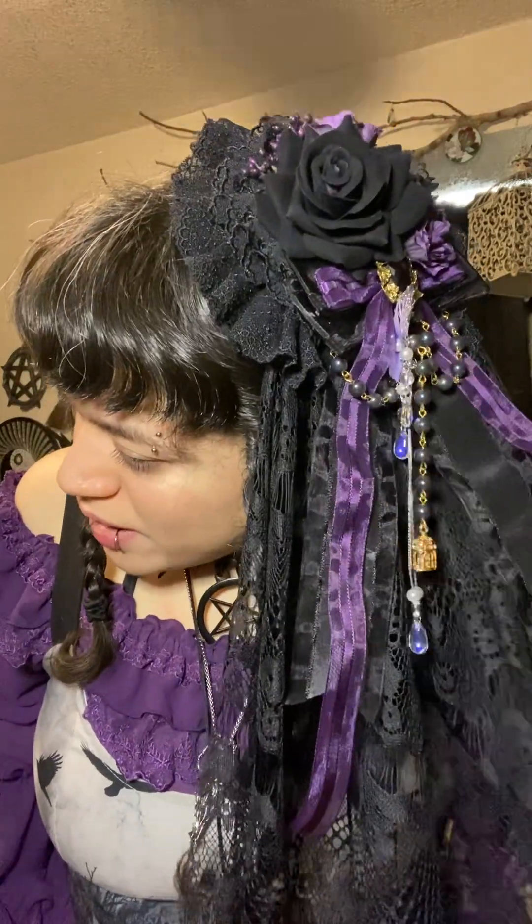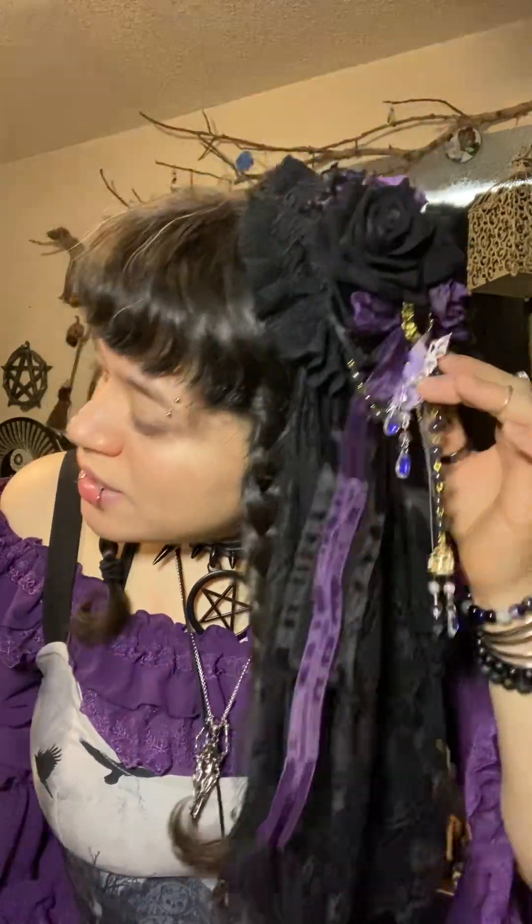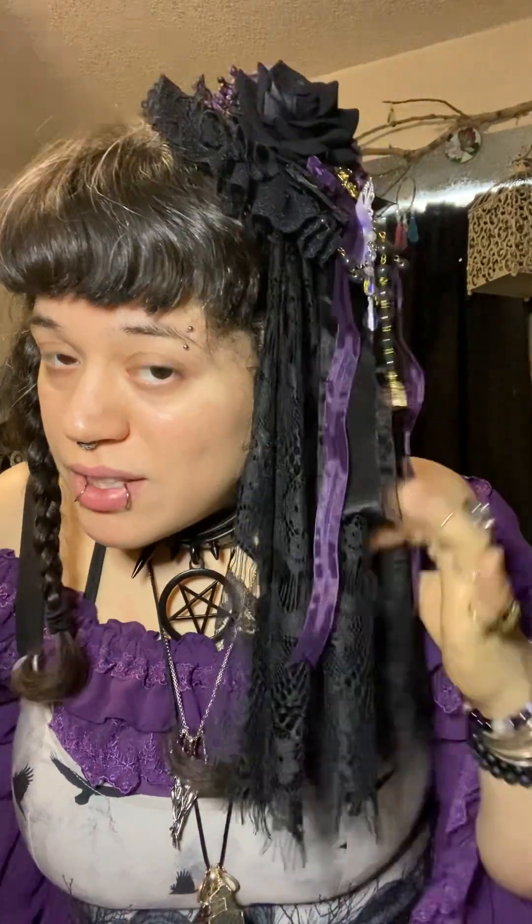This is a little headpiece from Taobao that I got off of Devil Inspired — I did a review on it, and I have a link or a playlist to my reviews if you're interested. This is just a little butterfly clip from Shein. I don't care about mixing metal colors, so we have this gold that came with the veil headpiece and then the silver is from the butterfly.